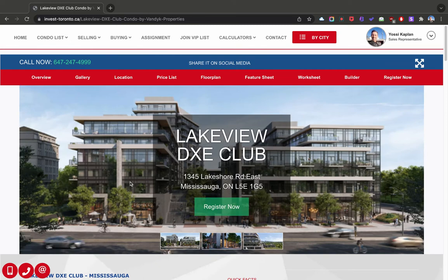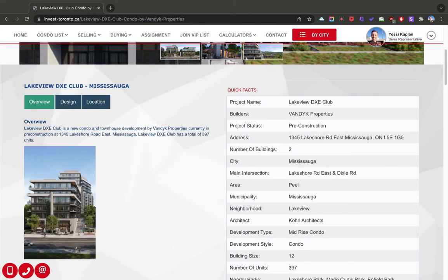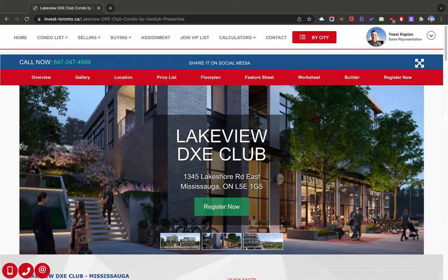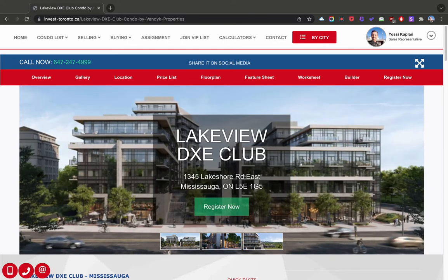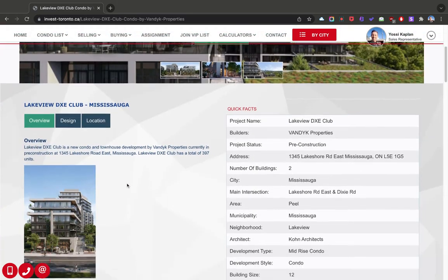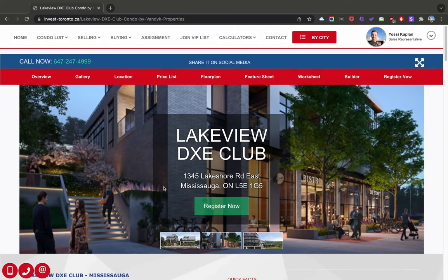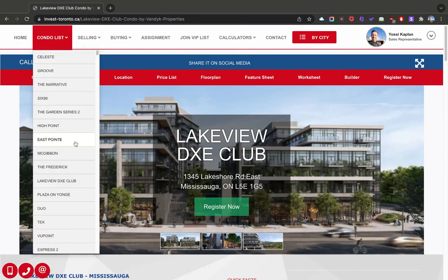The Lakeview DXE Club on Lakeshore — pay attention here. This is part of the giant Lakeview Village community that's being created. I absolutely love what these developers are doing — I think they are masters at master planning. I'm really excited about this development, and whatever comes out of this company is very, very good. 12 stories, 397 units. If you're towards the west end, take a look at this one — myself or Antonina will give you the info.